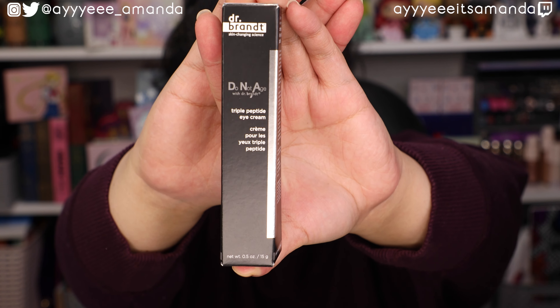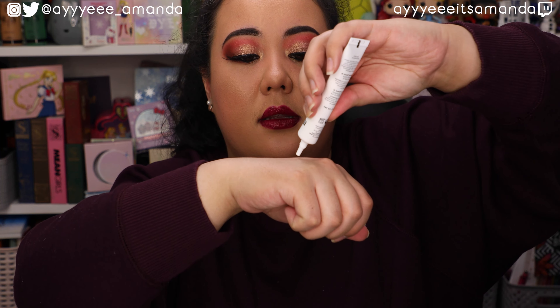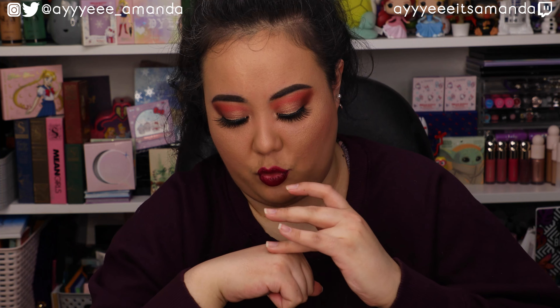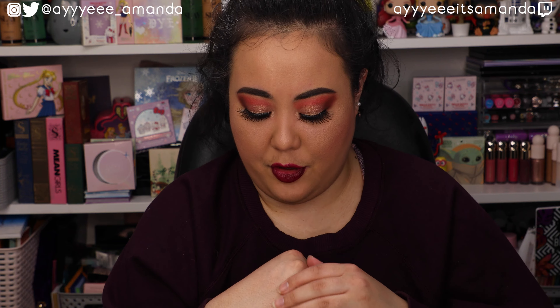Next, by Dr. Brandt, this is the Do Not Age with Dr. Brandt Triple Peptide Eye Cream and it retails for $82 - wow, that's expensive. I have not used this before. This is what it looks like dispensed - it looks thin when dispensed but it feels a lot thicker once you start rubbing it in. There's a little bit of scent to it, but that part of my hand feels really smooth, soft, and hydrated.